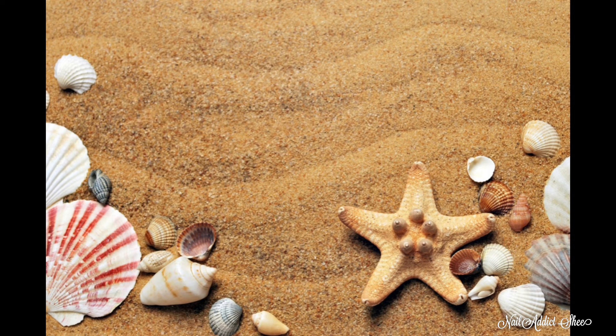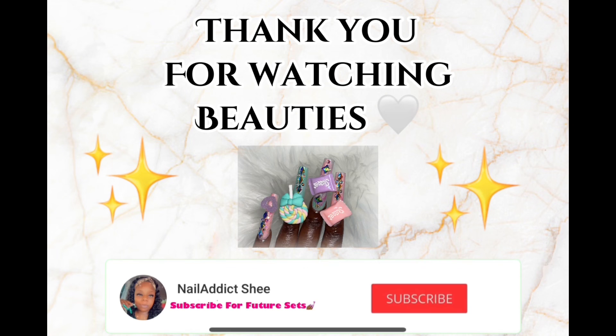If you're still with me right now, don't forget to like, comment, subscribe, and hit the post notification bell so you don't miss any of my future sets. Don't forget to vote down below — I thank everyone for being here, I'll see you in my next one, and much love to you all!